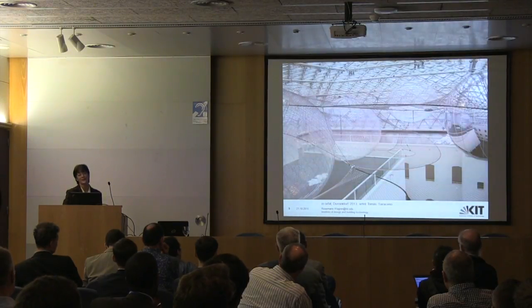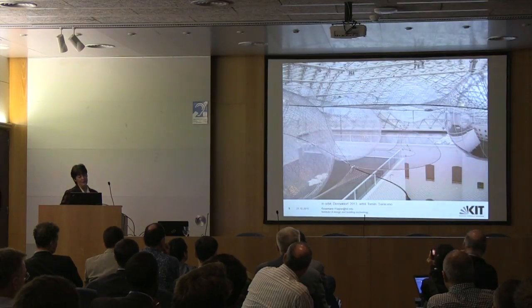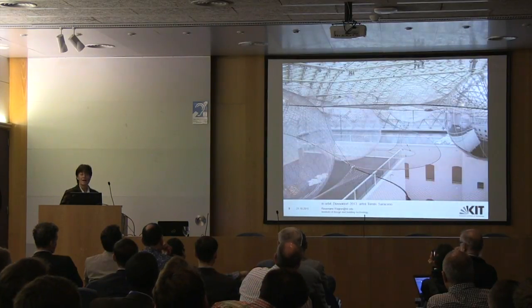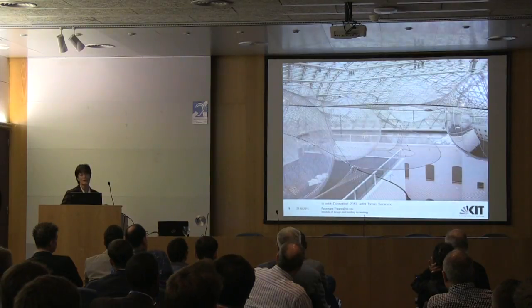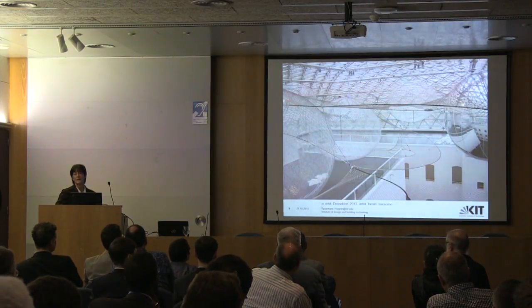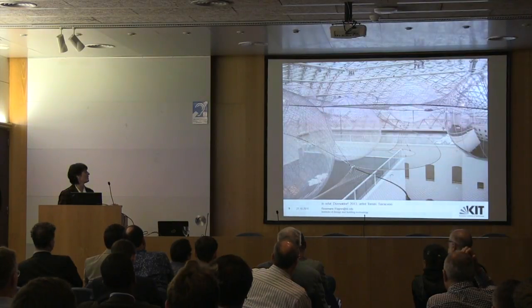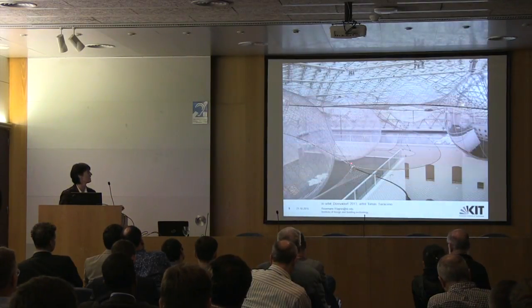We came to the first structure of this type because Oficium had been asked by Thomas Saraceno — an artist in Germany, I think he comes from Argentina — mostly interested in tension structures. This is a sculpture, an artistic piece, installed in a museum in Düsseldorf two years ago. It is a three-layer net tensioned by inflated air balls. It is open to the public, with a span of 35 meters in one direction and 25 meters in the other. You can walk over it, and it goes down 25 meters.